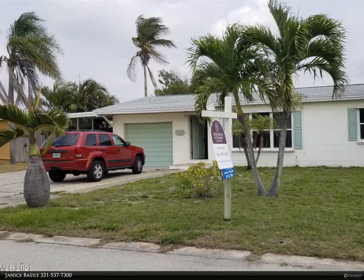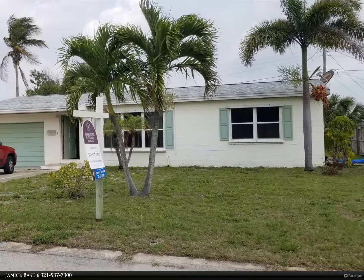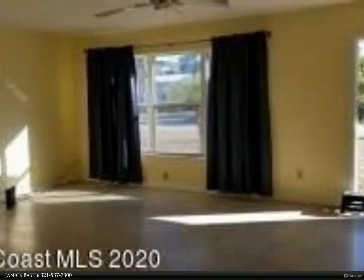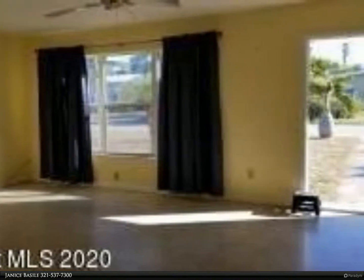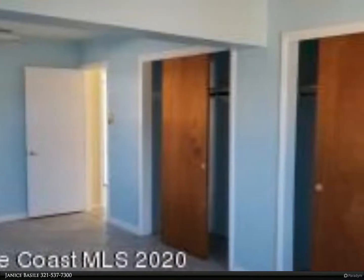This Berkshire Hathaway Home Services Florida Realty property video is presented by Janice Vazile. Coming soon, available to show May 13. Clean two-bedroom, two-bath located one block from the ocean & one-quarter mile from Panetta Causeway.